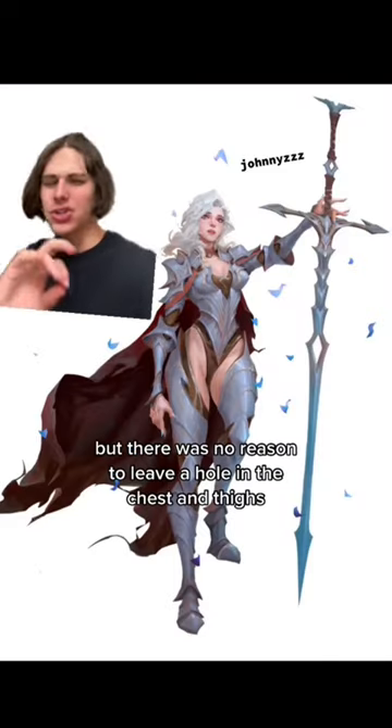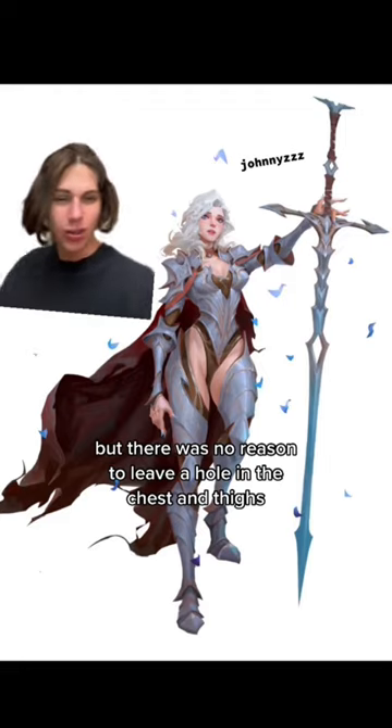This armor looks nice, but there was no reason to leave a hole in the chest and thighs. 4 out of 10.